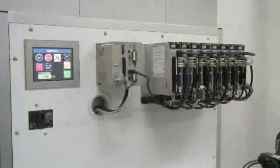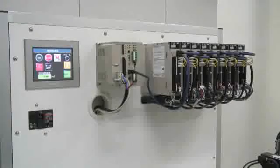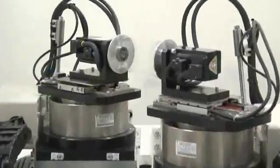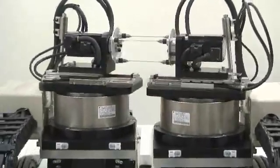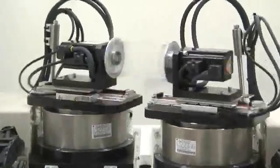Sigma-5 servo packs drive the two rotary motors, four linear motors, and two direct drive motors. The Sigma-5 advanced auto-tuning feature automatically tunes the servo gains, even in a complicated demonstration like this.